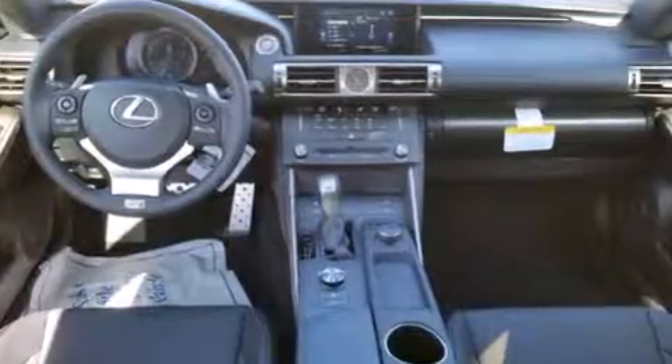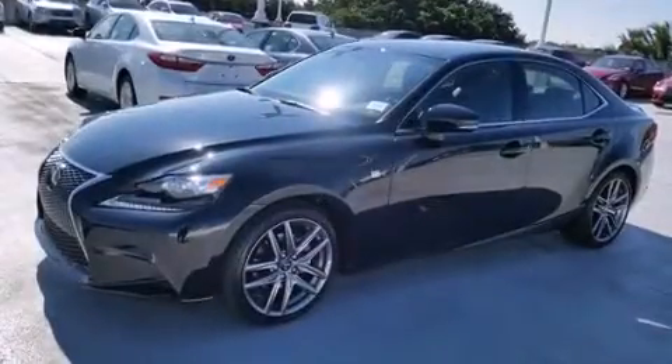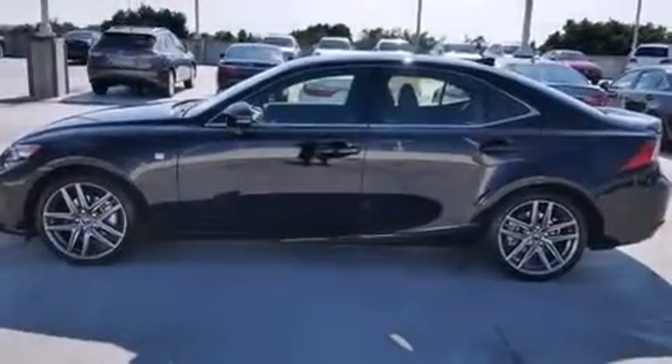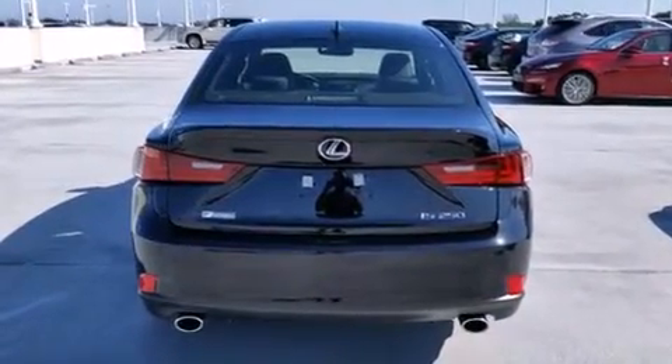All of the following features are included: Bluetooth cell phone integration, xenon headlights, full power accessories, side curtain airbags, air conditioning with automatic climate control, traction control, an anti-lock braking system, and a sunroof that enables you to fill the cabin with fresh air at the push of a button.